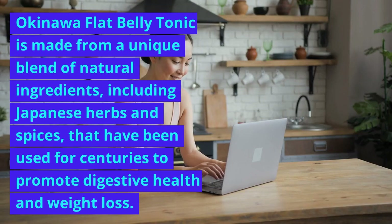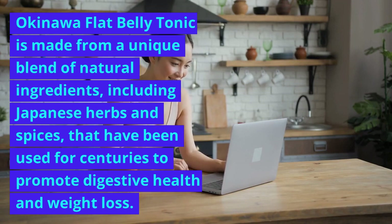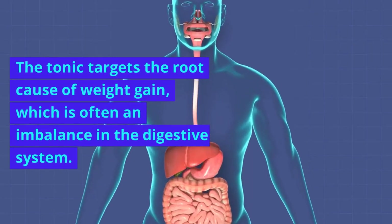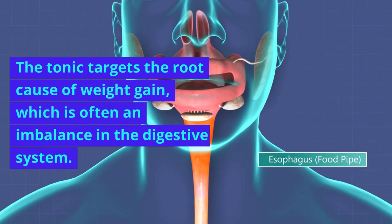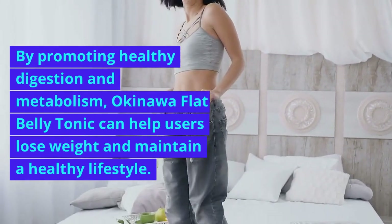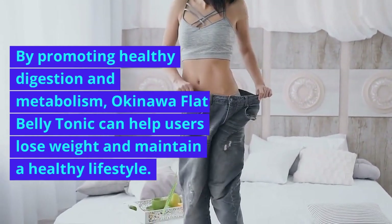Okinawa Flat Belly Tonic is made from a unique blend of natural ingredients, including Japanese herbs and spices, that have been used for centuries to promote digestive health and weight loss. The tonic targets the root cause of weight gain, which is often an imbalance in the digestive system. By promoting healthy digestion and metabolism, Okinawa Flat Belly Tonic can help users lose weight and maintain a healthy lifestyle.